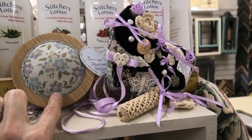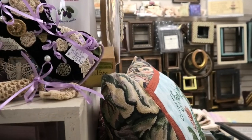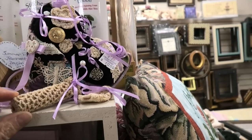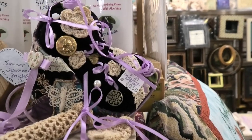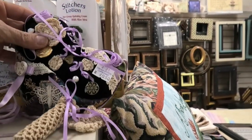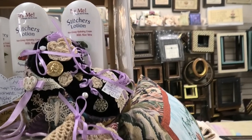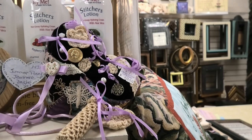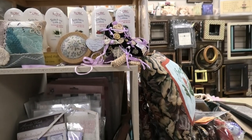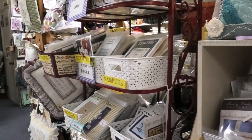This piece by Jeannette Douglas is finished in a wooden thing — very pretty. And this other pre-made item has just so much beautiful work in it. Just something you could buy for yourself or a friend.